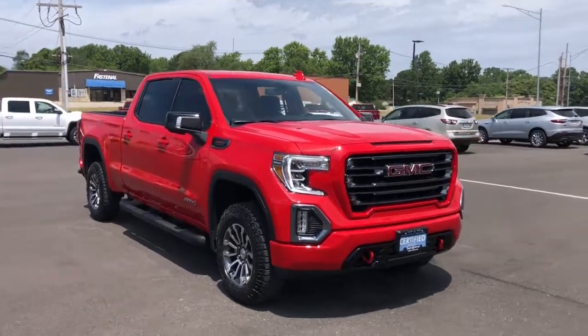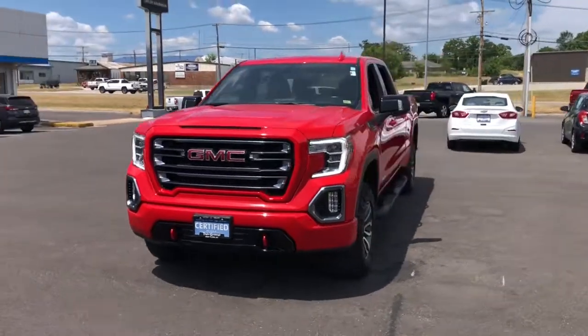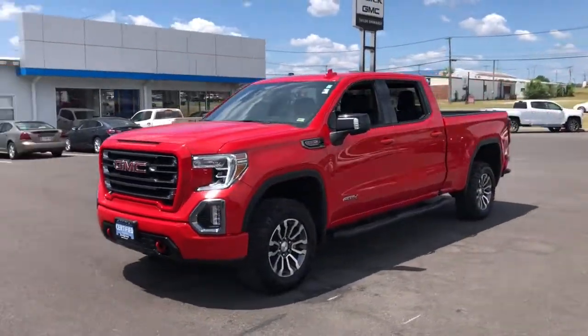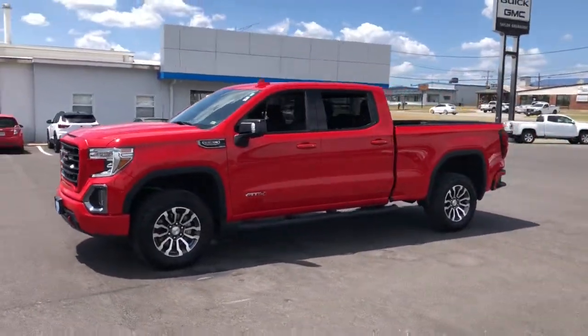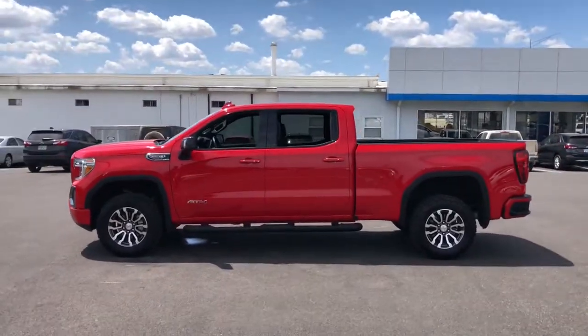You will love the features of this 2021 GMC Sierra. With less than 20,000 miles on the odometer, this vehicle stands out from the rest. Take every journey in stride in this capable, well-equipped Sierra.